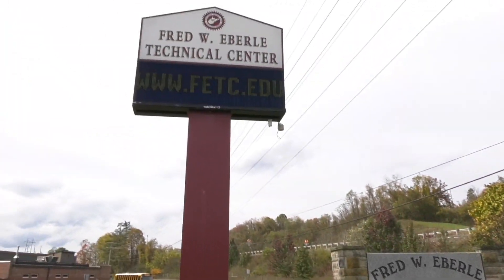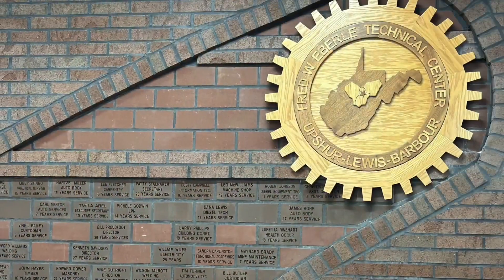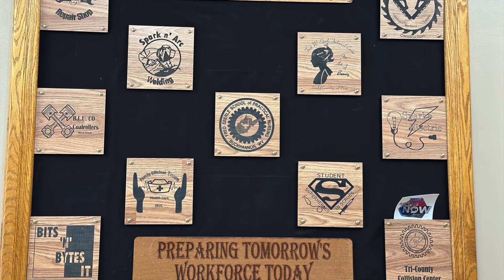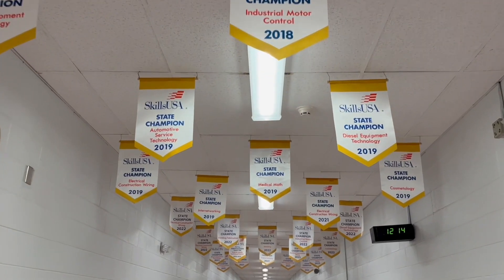Get skilled, get hired at the Fred Eberle Technical Center. The future is now. Located just off Route 33 in Buchanan, West Virginia, the multi-acre, state-of-the-art facility serves high school and adult students in 12 different trades and three post-secondary programs.